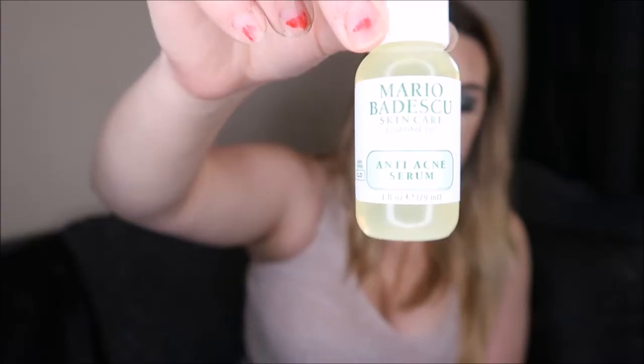I've got loads of stuff from Mario Badescu. I contacted them because I suffer quite a lot from breakouts and wanted skincare to help prevent it. They've sent me loads of their products to try: the oil-free moisturizer, hyaluronic eye cream, aloe moisturizer, special cucumber lotion, acne facial cleanser, flower and tonic mask, anti-acne serum, and the drying lotion. I haven't had a chance to use this yet with moving house, but I've heard amazing things. One of my friends' sisters has quite bad skin and she rates them really highly.